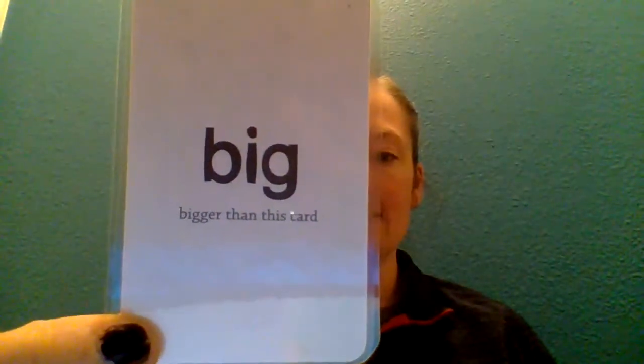Our first one this week is going to be something stripey. Number two is going to be something big — bigger than this card. The card is almost the size of my palm, so you can use your grown-up's hand as a measuring device — something that's bigger than your grown-up's hand.